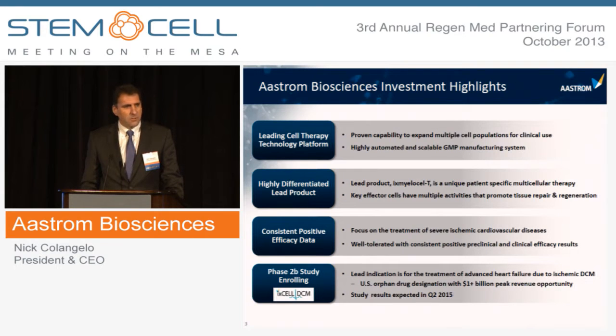Our lead indication is for the treatment of advanced heart failure due to ischemic dilated cardiomyopathy, or DCM. We have a U.S. orphan designation for this indication, which we believe provides a substantial commercial opportunity for the company. We initiated a Phase 2B Excel DCM study in the second quarter of this year, and we expect to complete enrollment in 2014 and have data from that study in 2015.